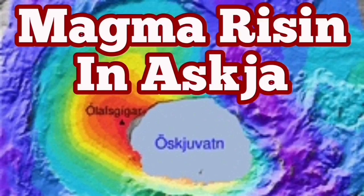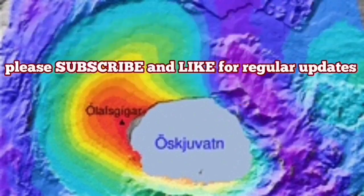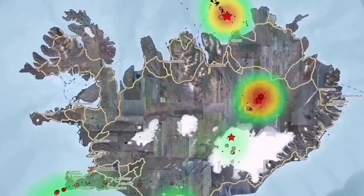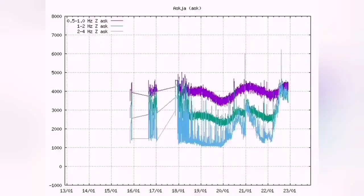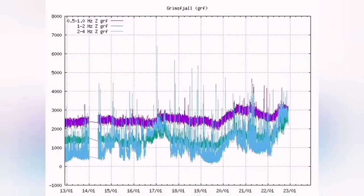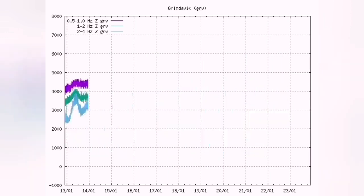Magma is rising in Askja. Askja is a region in the central parts of Iceland. It receives less rain than the rest of the country because it's in the rain shadow of the central range. The magma has been gathering there since 2010 — our seismograms have shown renewed activity. Magma is rising there all the time.